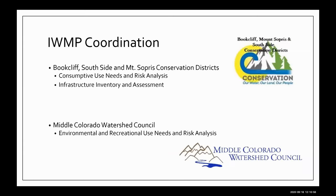The Bookcliff, Southside, and Mount Sopris Conservation Districts took the lead on the consumptive use needs, risks, and analysis — looking at agriculture, municipal, industrial, and oil and gas, which is big within our area. We started with an infrastructure inventory and assessment. The Middle Colorado Watershed Council took the lead on environmental and recreational use needs and risks analysis. Both obtained separate funding, with the primary source being the Colorado Basin Roundtable and the Colorado Water Conservation Board. Private funding included individual ditch companies, conservation districts, and some water conservancy districts — really a grassroots effort.